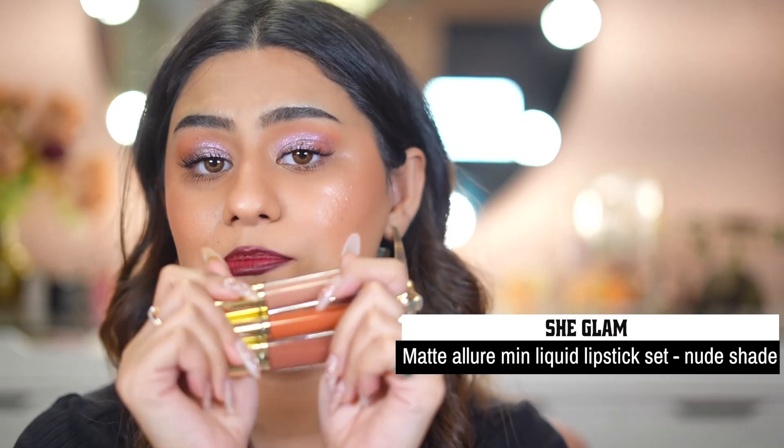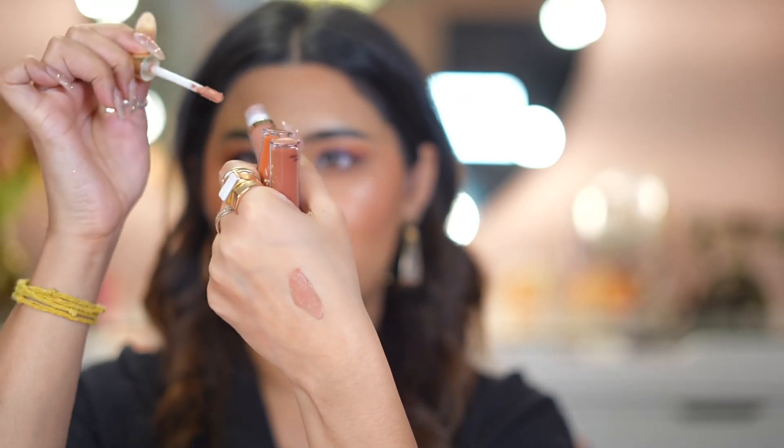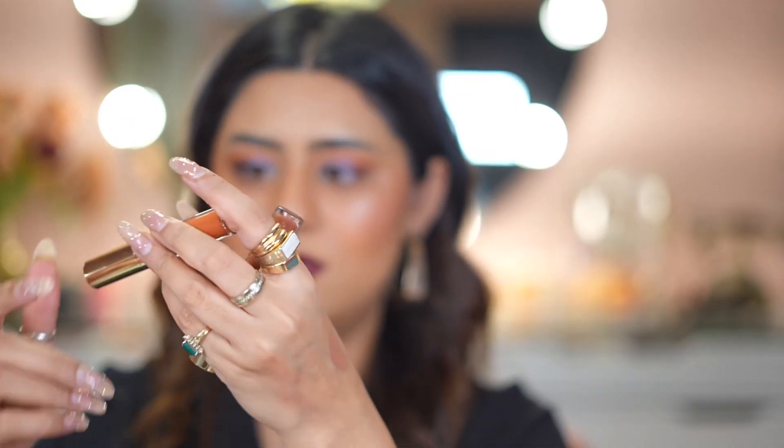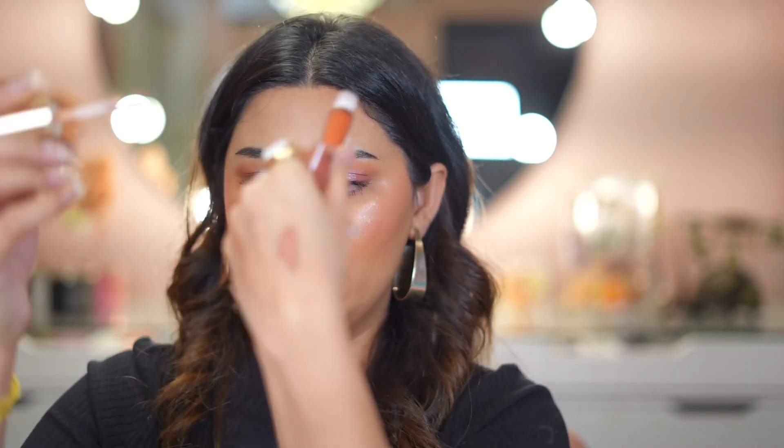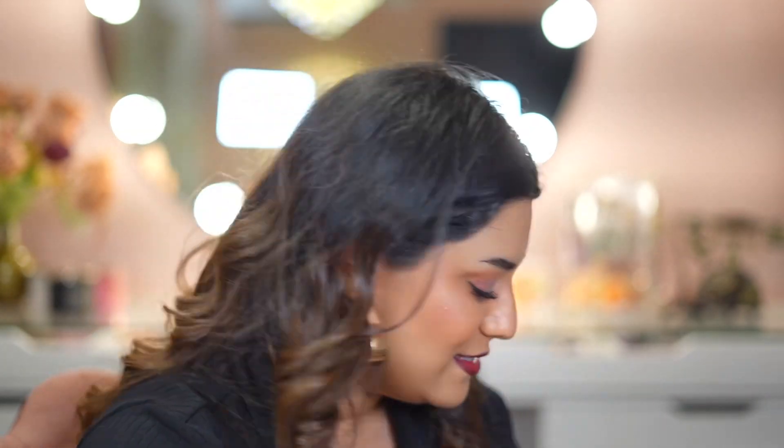I also got three lipsticks from a lip set combo — three shades. The first is a nude color, very pretty and very pigmented. The second is an orangey burnt orange called Sweet Poison, also very pigmented — I don't usually wear shades like this but I want to try it. The third is a brownie shade called Liftoff, which is totally me — nude brown colors suit my skin tone a lot.